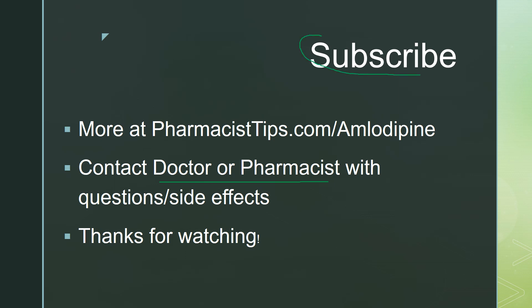I would appreciate it if you'd subscribe to my channel on YouTube. If you find my information useful, I'd really appreciate it. I'll have a summary of this at pharmacistips.com/amlodipine, and I'll link to a couple of the studies about amlodipine and grapefruit. Thank you for watching.